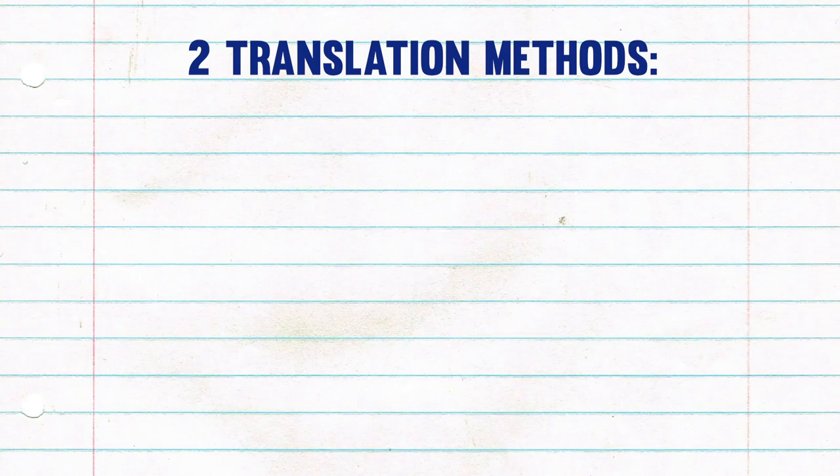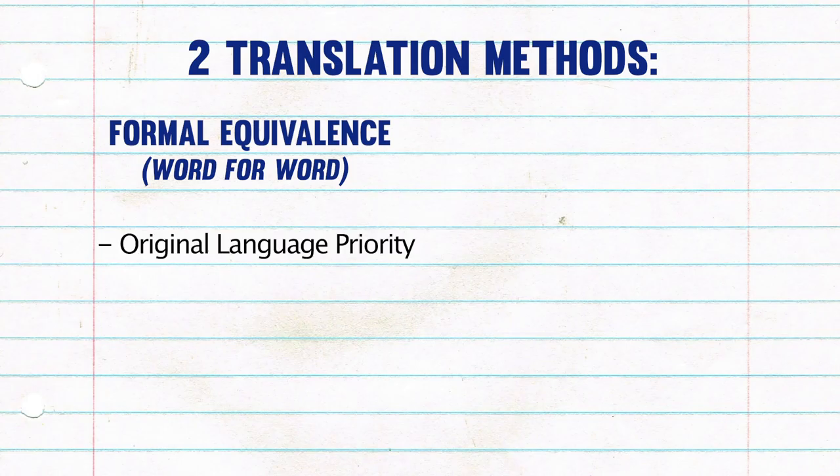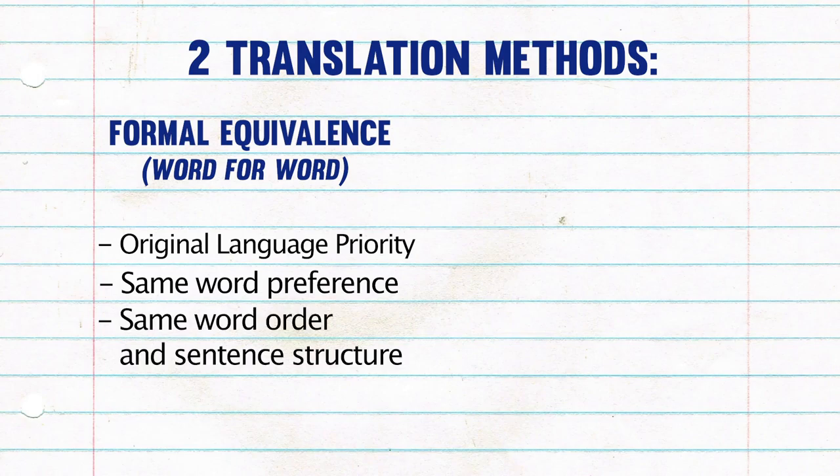When translating Bibles, we are left with two types of translation methods. The first is known as formal equivalence, or word for word translations. This is where the priority is put onto what the original language said and how it was said. The translation aims to translate the original word into the new word as well as possible, and even tries to translate the same order as much as possible, even if it doesn't make sense.